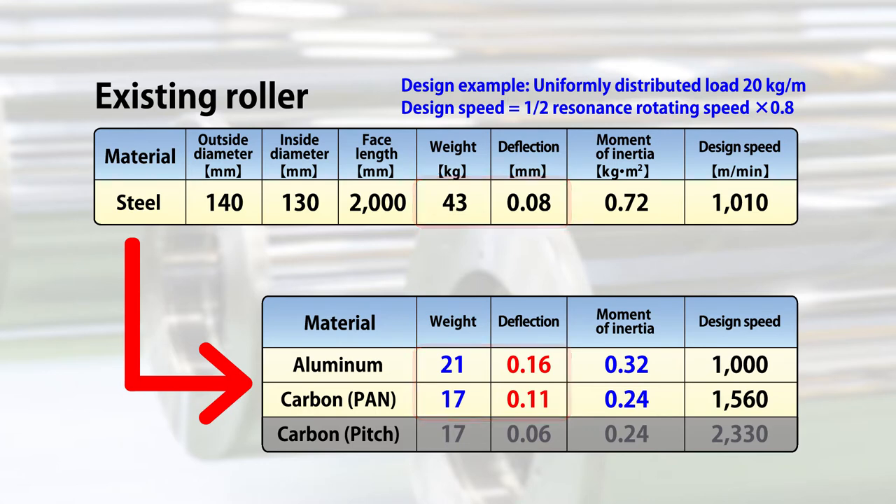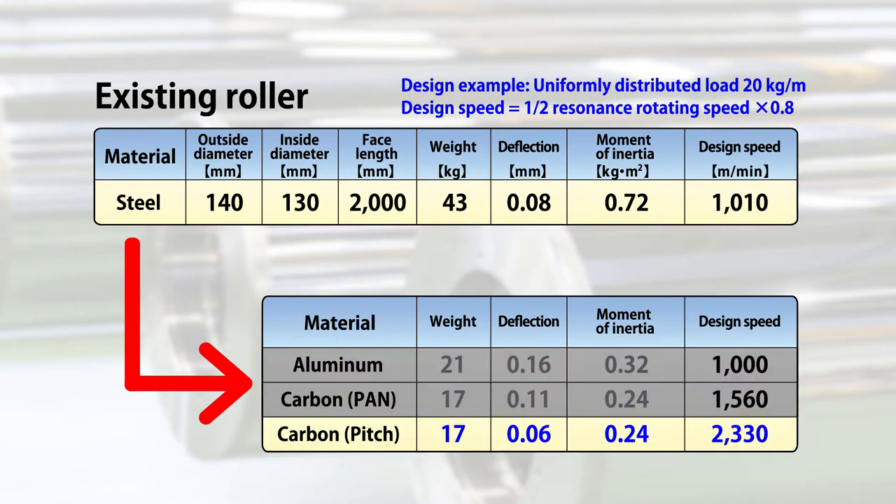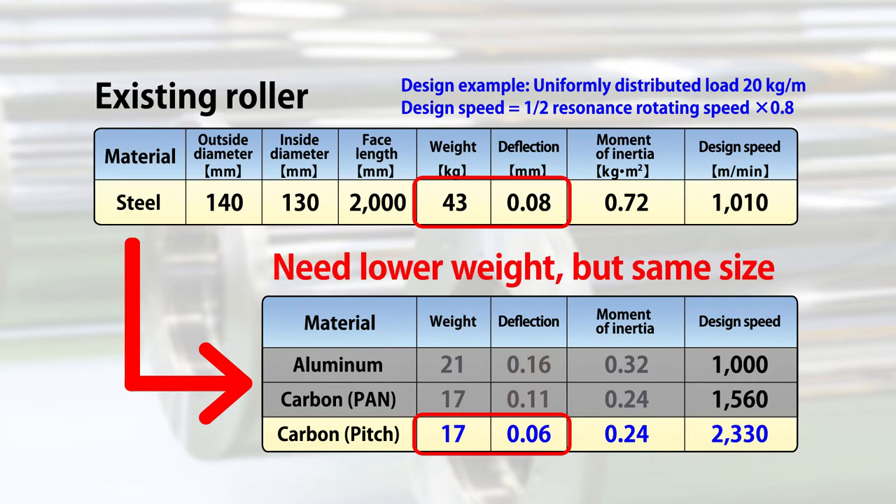However, if we use pitch-based carbon fiber, the roller will have less than half the weight of the one made of steel, and the deflection will be lower than that in the case of steel. Therefore, pitch-based carbon fiber is a material suitable for the manufacture of lighter and less deflective rollers.